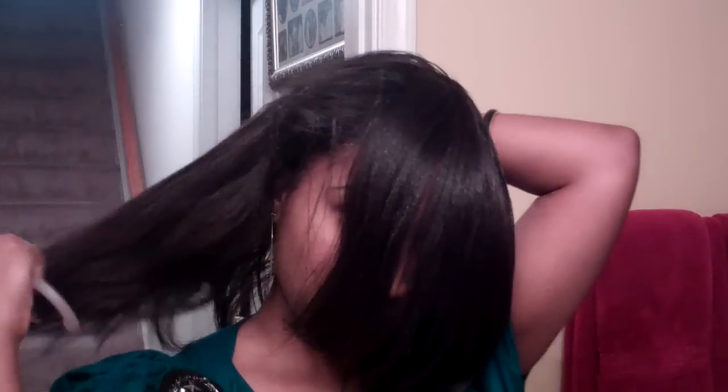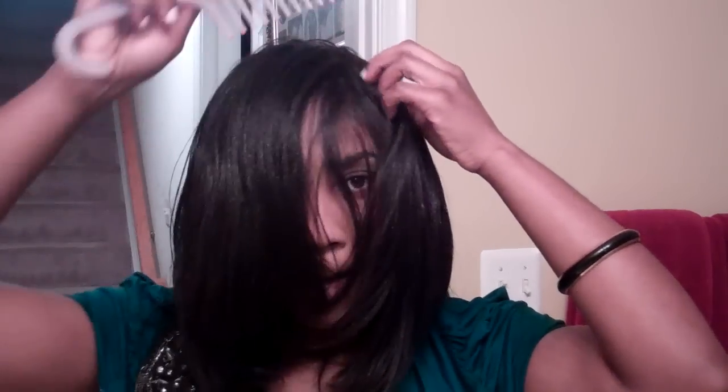So here's my hair getting combed out from the wrap. You guys can see that this section is shorter right here, and that is because these were once my bangs.